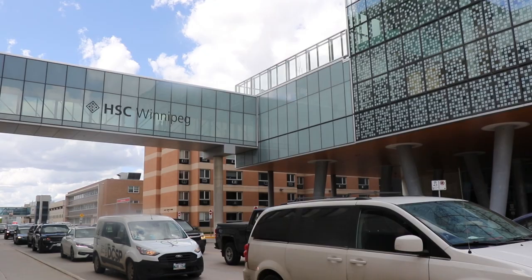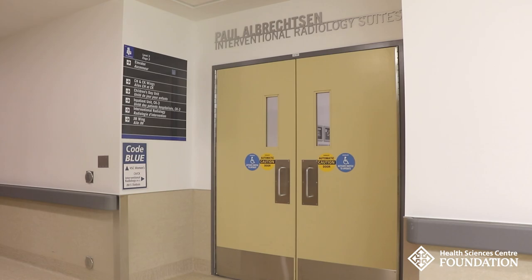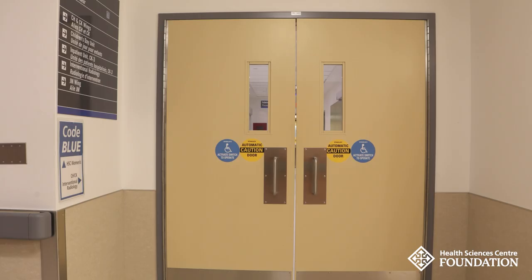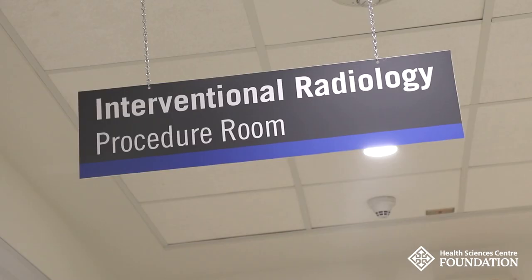Welcome to the Paul Albrechtson Interventional Radiology Suites, housed in the Diagnostic Center of Excellence at HSC Winnipeg. Operational since 2020, these suites allow for greater patient volumes and better patient flow.